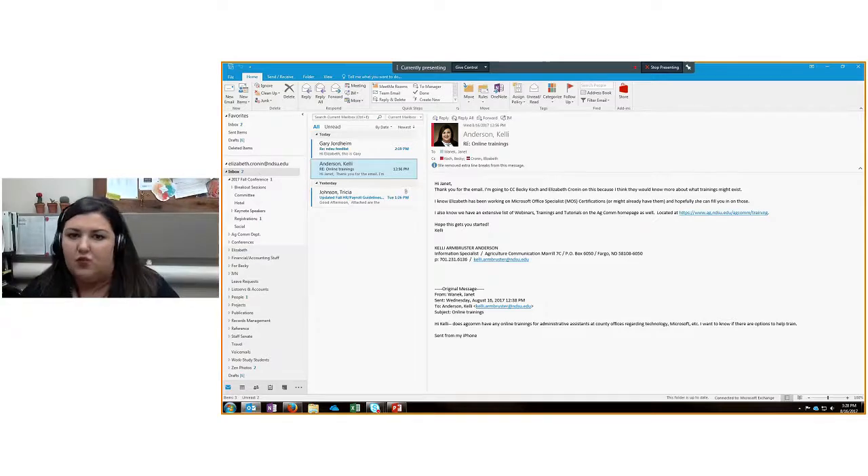As new registrations come in they'll go straight to that folder. If the conference chairs ask how many registrations we have, I can open the folder and see at a glance. That's one way I use rules. Does anybody else use rules — perhaps out in the county or at an REC — in a way that others on the call might benefit from? Please type it in the chat.